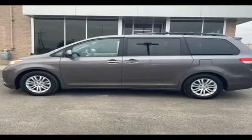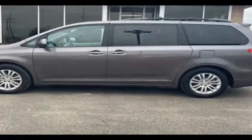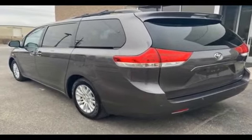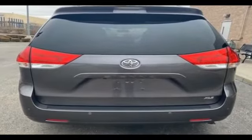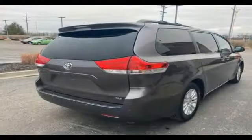2011 Toyota Sienna. Enjoy the many extra comfort and convenience features included, such as power driver seat, power liftgate, brake assist, keyless entry, steering wheel audio controls, auto dimming rear view mirror, aluminum wheels, and leather wrapped steering wheel.